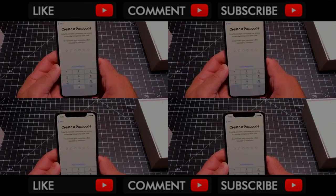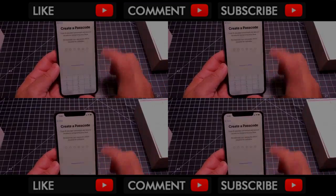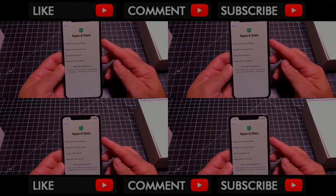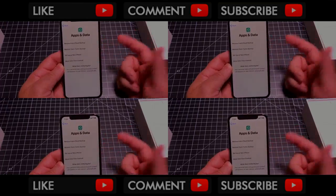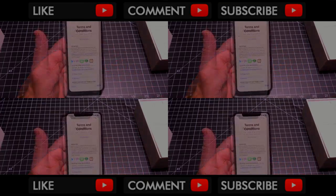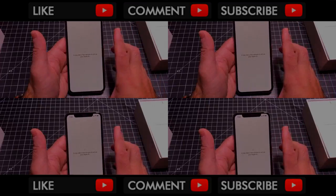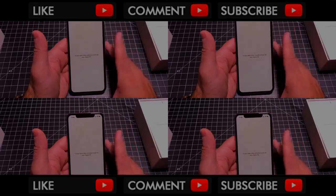Now let's hit Continue and I'll put in my passcode. One thing you can do is reduce the passcode length — if you don't want a really long passcode, you can reduce it down to four digits like I did. Once you set up your passcode, the next step is either set it up as an existing phone or set it up as new. I'm going to set it up as new. You can also move data from Android if you're coming from Android. I went through the Face ID setup just so you can see what it's all about.